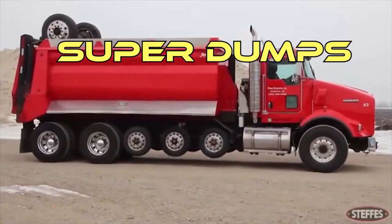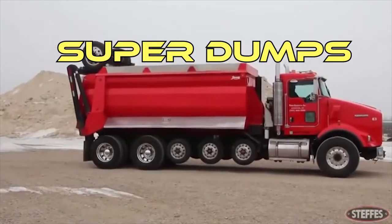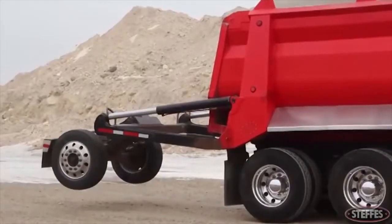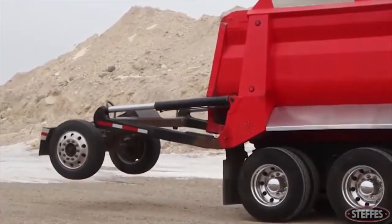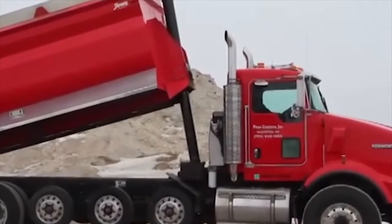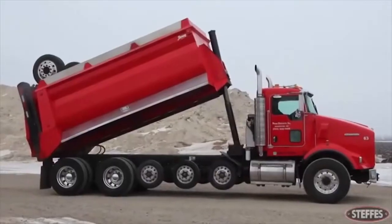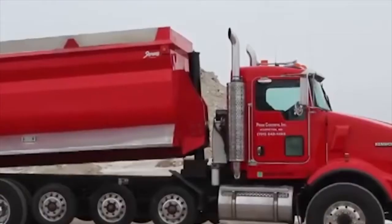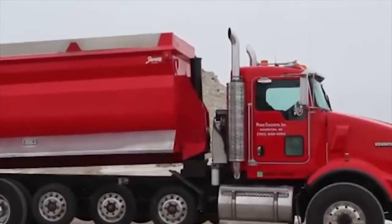Super Dumps. These trucks are for transportation of goods weighing up to 26 tons. Their distinctive features are axles — from 3 to 7 depending on the model. Their number can be adjusted depending on the requirements of one or another country, making this truck unique in its possibilities in most countries.